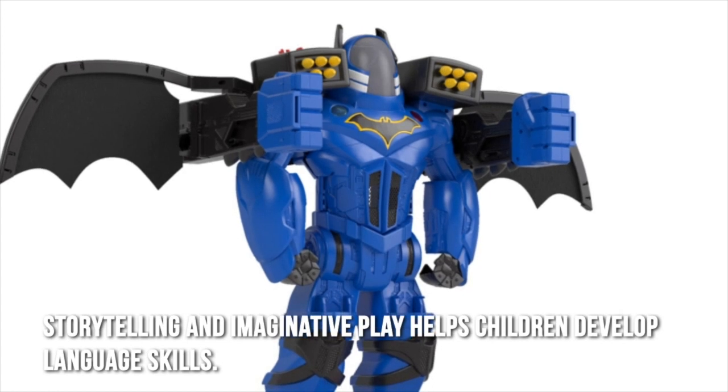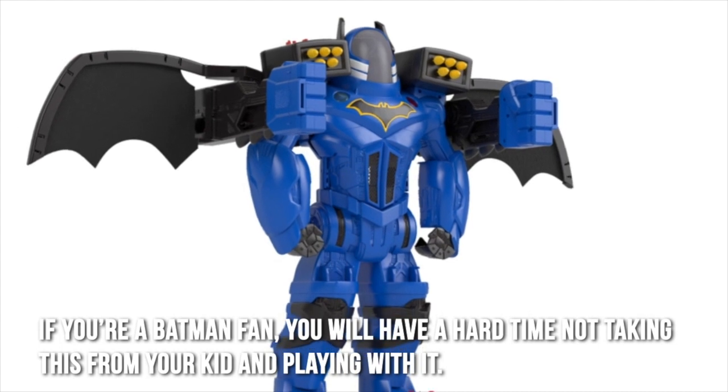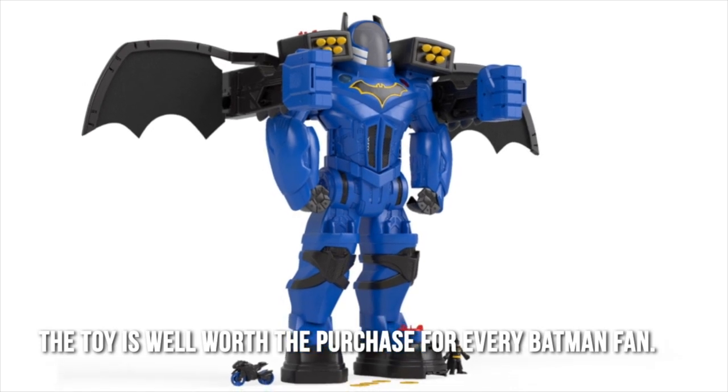Storytelling and imaginative play helps children develop language skills. If you're a Batman fan, you will have a hard time not taking this from your kid and playing with it. The toy is well worth the purchase for every Batman fan.